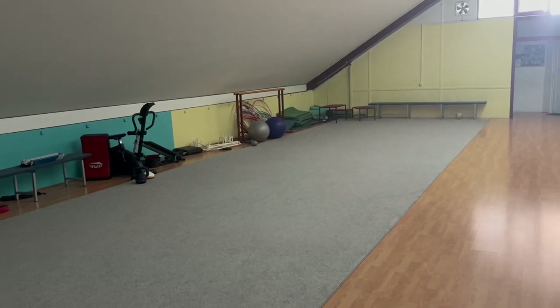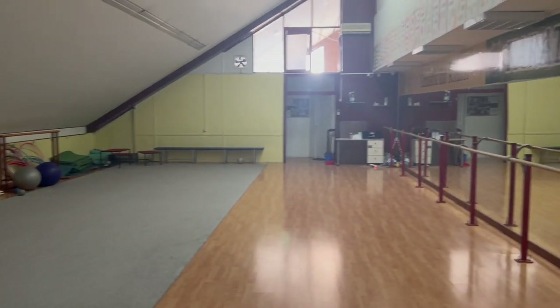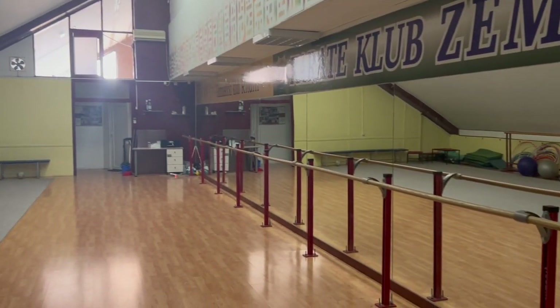We have now finished the first training of the day and we have an hour and a half of ballet before we go home to have some rest before our second training. This is the ballet room.